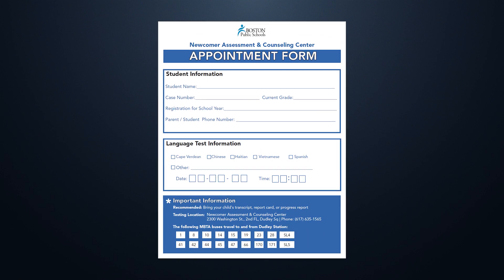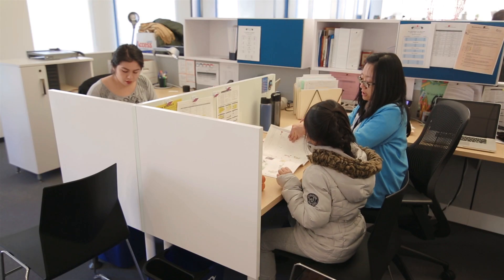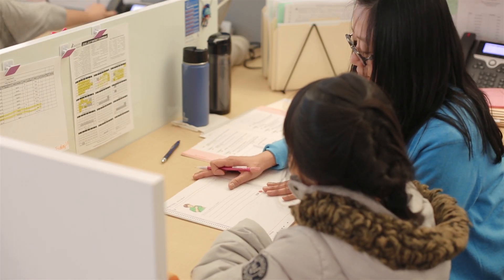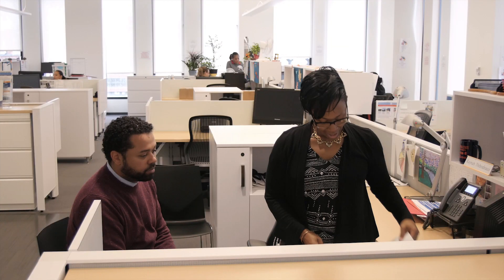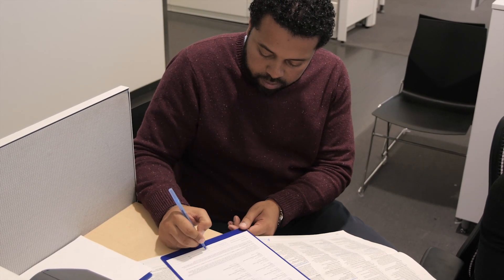You will then be given a packet to take with you on the day of the assessment. Once your child is assessed, you will be given your school choice form so you can rank your school preferences. Once your choices are put into our system, you will be given a case summary. Please look over this summary to ensure that all the information is correct. Once everything is verified, please sign on the bottom and you are done.